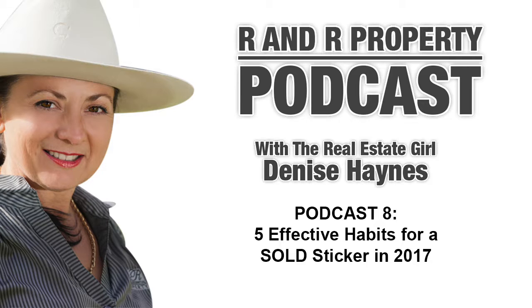Hi, and welcome to the R&R Property Podcast with the real estate girl, Denise Haynes. In our podcast, we talk about all things real estate in rural New South Wales. We discuss a diverse range of topics to do with real estate, whether it is about making the tree change, doing a reno, or getting to know our awesome country community. If ever you are in the area, please pop by and meet our team. R&R Property are an amazing all-women real estate agency, working within the Stroud, Gloucester and Bullardilla areas.